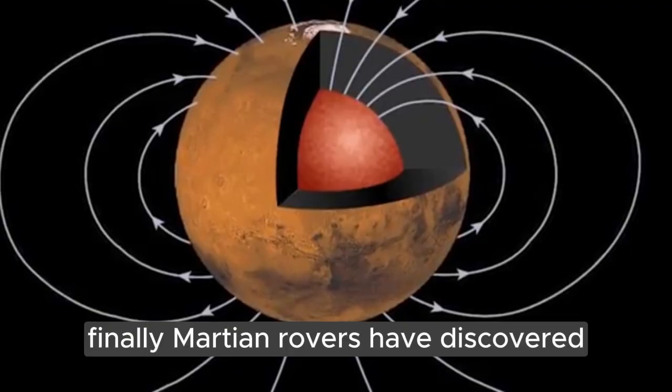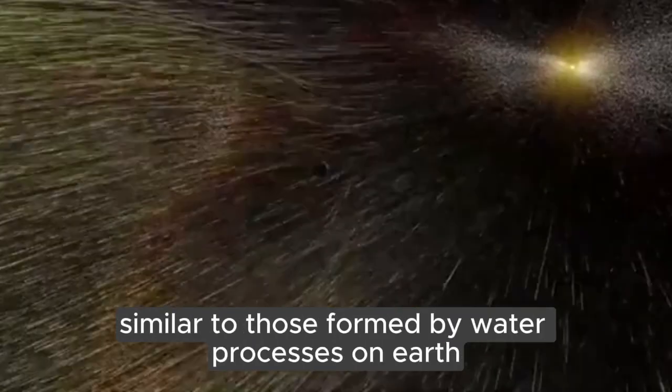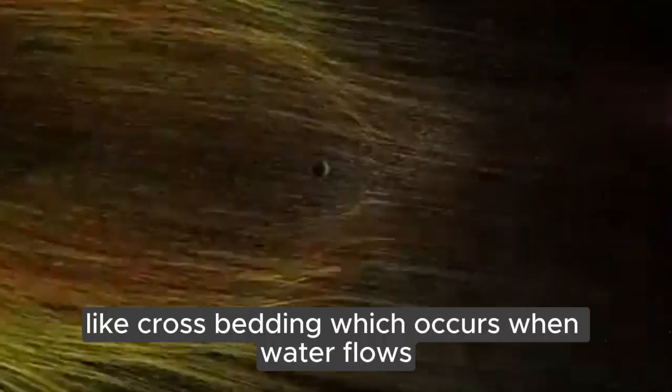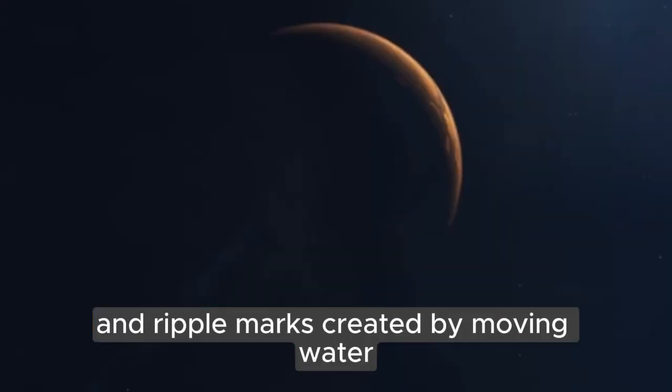Finally, Martian rovers have discovered sedimentary rock formations on the planet similar to those formed by water processes on Earth. These layered rocks often show features like crossbedding, which occurs when water flows over a surface, and ripple marks created by moving water.